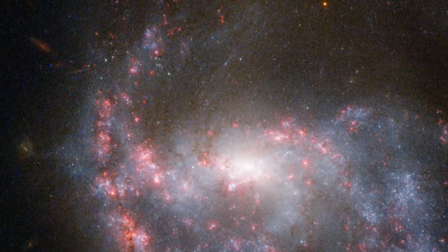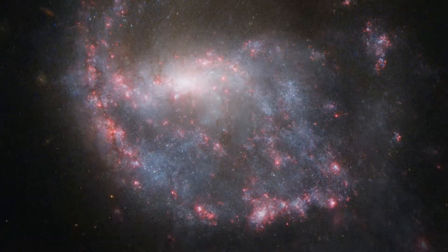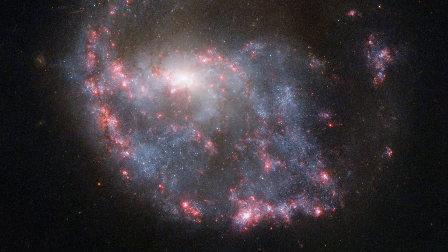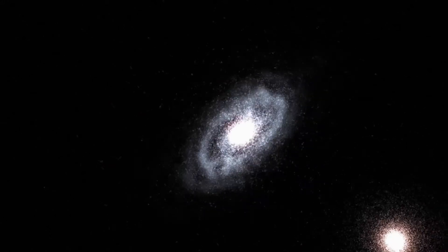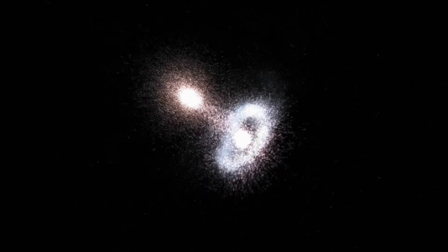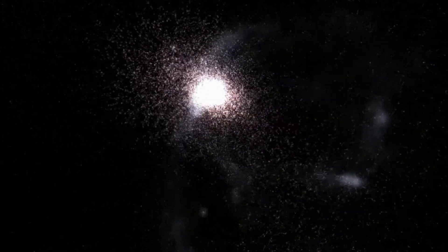Bright pink nebulae almost completely encircle a spiral galaxy in this NASA-ESA Hubble Space Telescope image of NGC 922. The ring structure and the galaxy's distorted shape result from a smaller galaxy scoring a cosmic bullseye, hitting the center of NGC 922 some 330 million years ago.